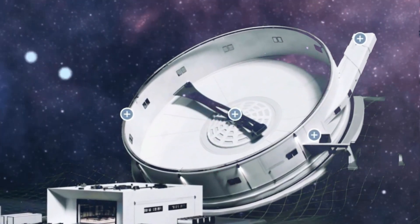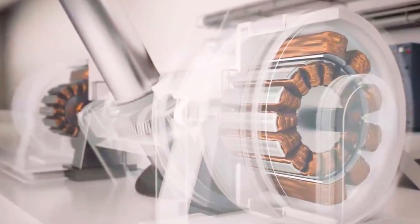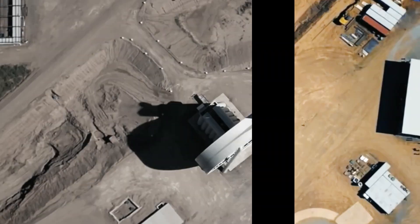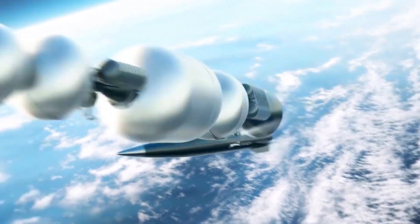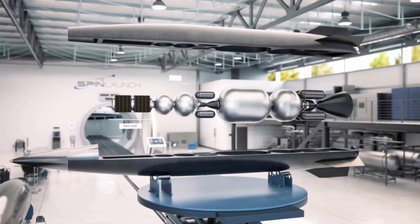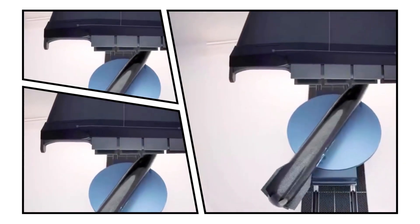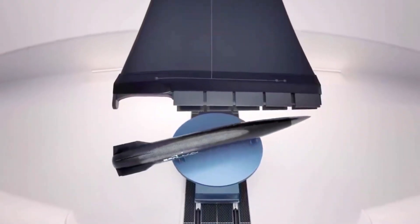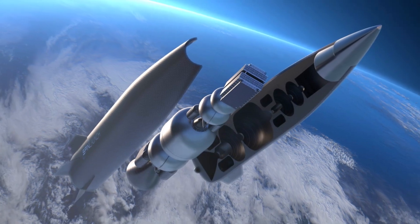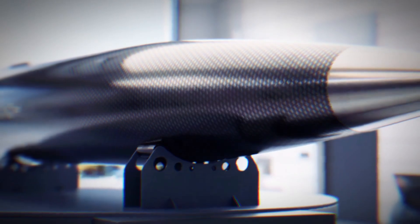Here's how it works: an arm slowly rotates, driven by an electric motor, until it reaches the necessary speed. Once it does, we release the spacecraft, and it shoots out of the vacuum chamber and into space in about 30 seconds. This sling is a high-tech carbon fiber tether that spins the launch vehicle until it reaches an astonishing speed of 5,000 miles per hour, propelling it through an airtight membrane and into space. The best part? There's no need to carry all that excessive fuel used in traditional rockets.